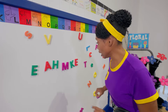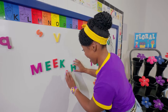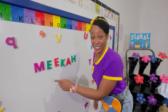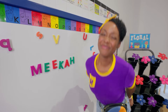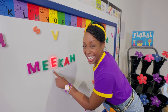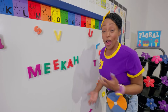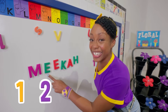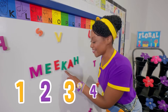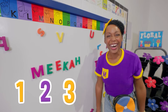Where should I put all these letters? Let's put our letters here with all their alphabet friends! One, two, three, four, five, six! Do you know what this spells? Mee-ka! M-E-E-K-A-H! There are six letters in my name — one, two, three, four, five, six!